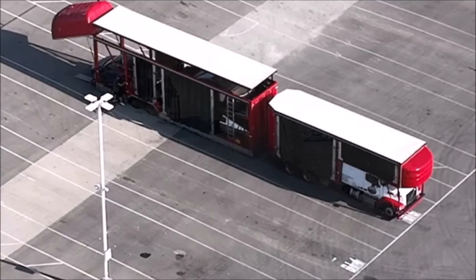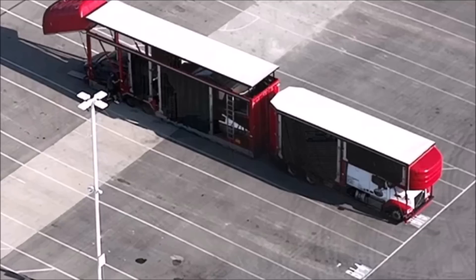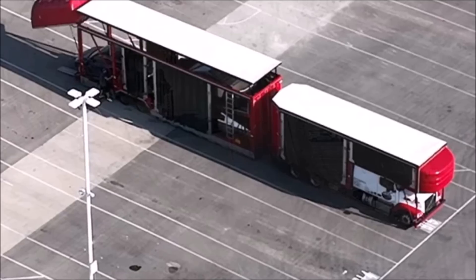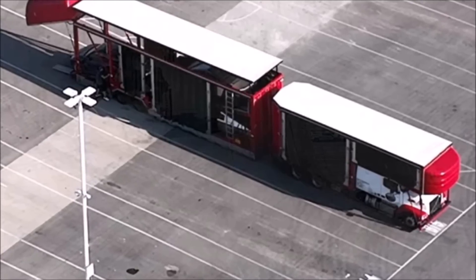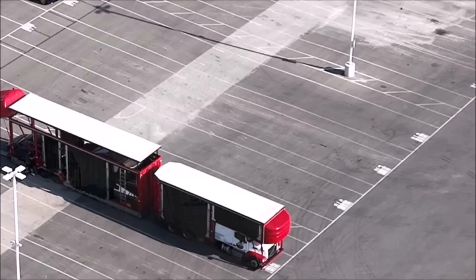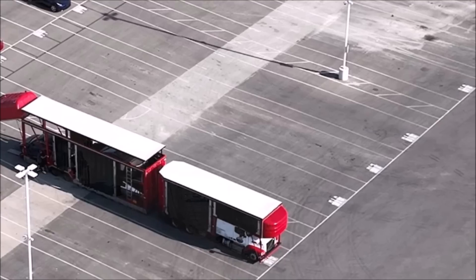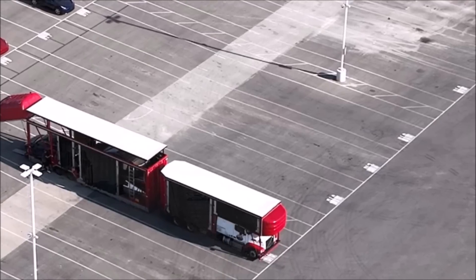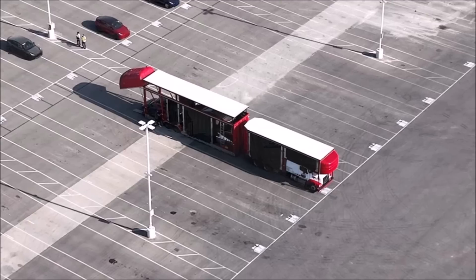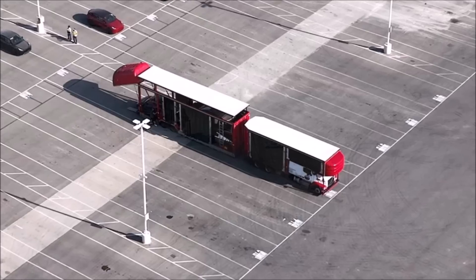On July 15th, Tesla celebrated a milestone: the production of the first mass-produced Cybertruck at Giga Texas. The handover ceremony for the first truck is expected sometime in August for company employees, and later this year for customers. According to unofficial data, Tesla has over 1.9 million Cybertruck pre-orders. Elon Musk has warned that only a small number of pickup trucks will be delivered this year, saying 'the demand is off the hook' on Twitter.